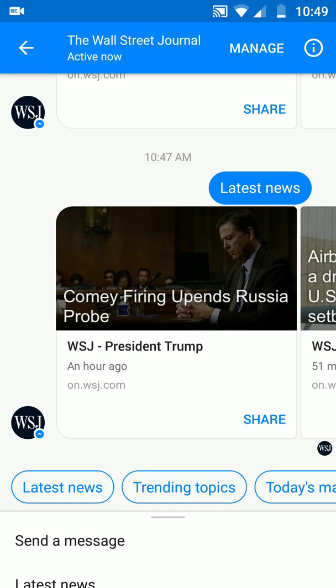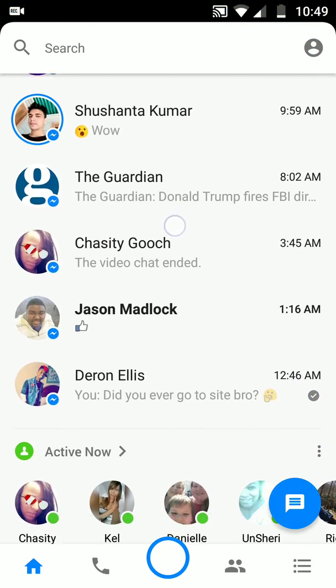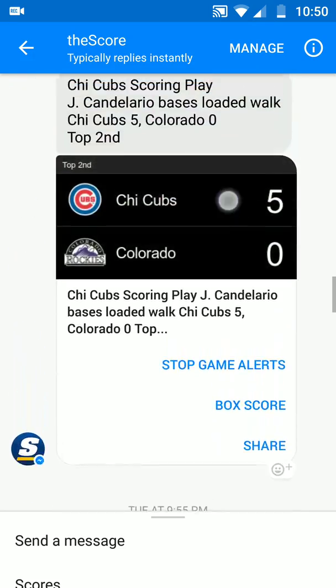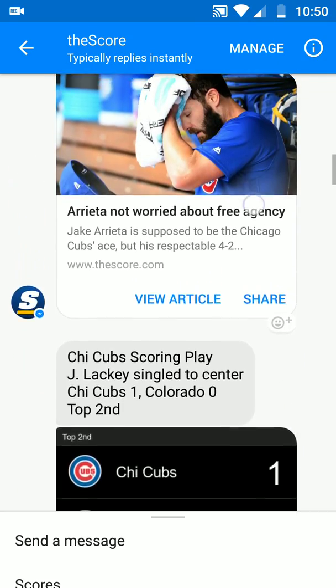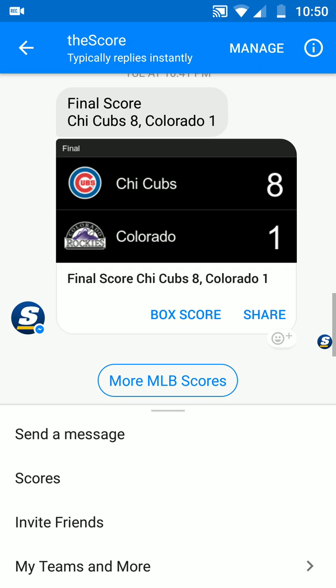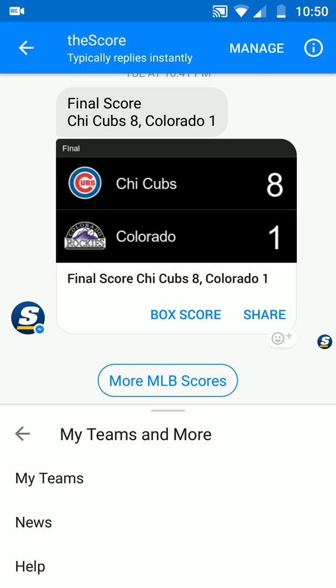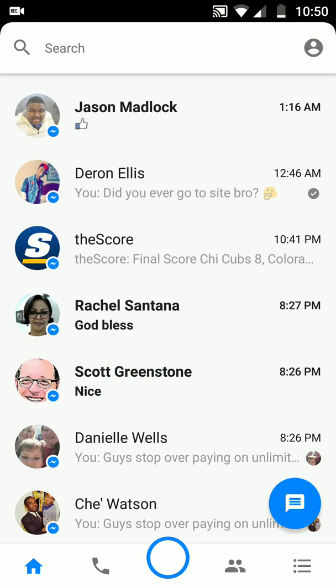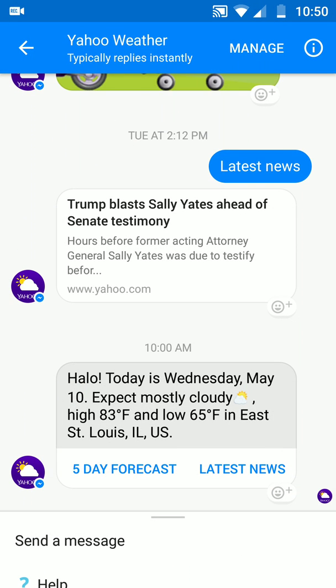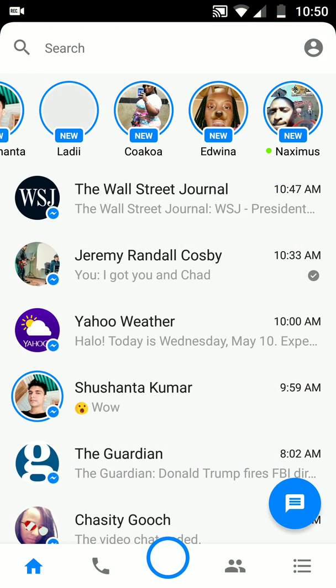So the chat apps — Wall Street has one, TechCrunch has one, The Score has one. For you guys out there that like sports, it's called The Score, and it gets you updates on baseball, football, basketball, whatever you have. Right now it's just giving me information on the Cubs — shout out to the Cubs winning the World Series in 2016. You can ask it for MLB scores, send a message, invite friends, check your teams and more, news, and help. Even Yahoo has a chat bot that gives you information on the weather. So that is chat bots.